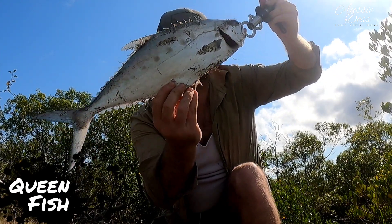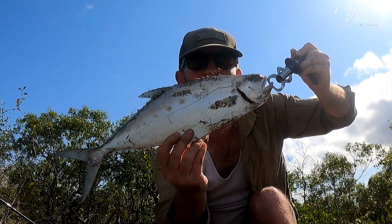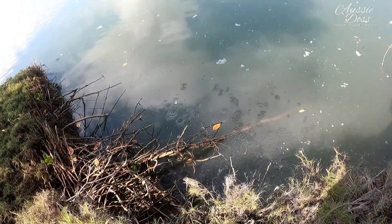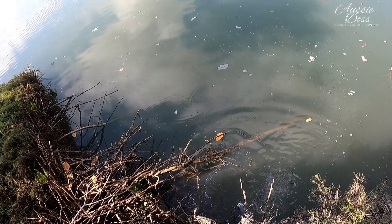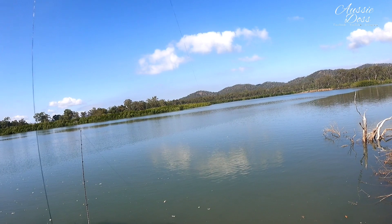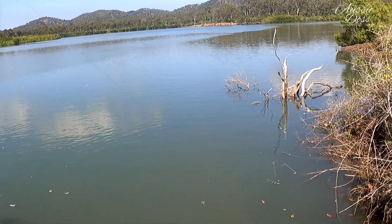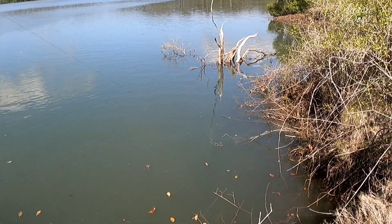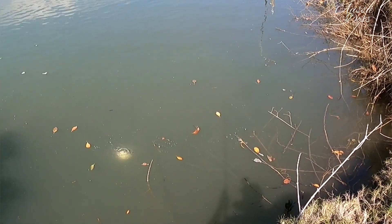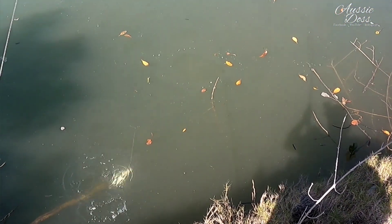Not what I was chasing down here, but definitely a beautiful fish nonetheless — let him go anyway. It may not look like it, but he did swim off in the end. What do we got this time? Another one. The challenge is to have your drag set just right so you can pull these things out of the sticks, but not get snapped off when they smash your bait. Little Trav.